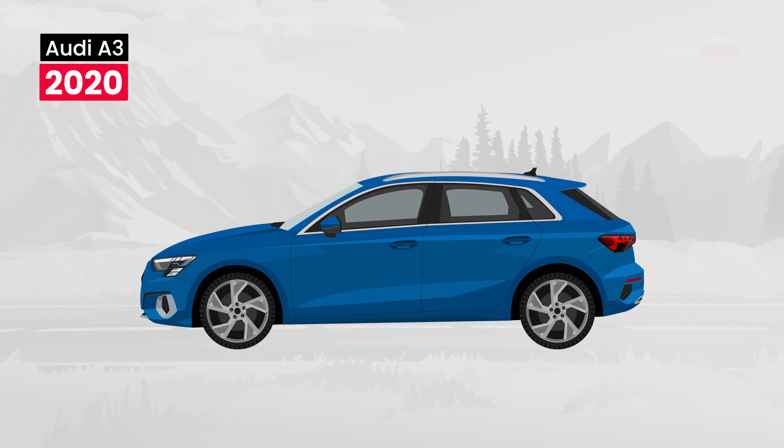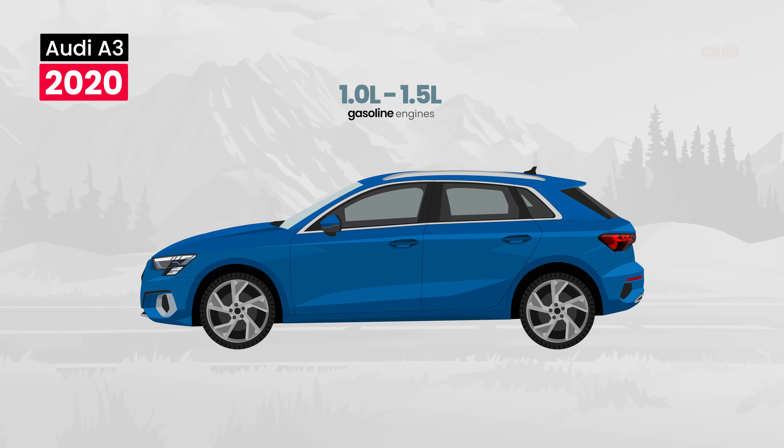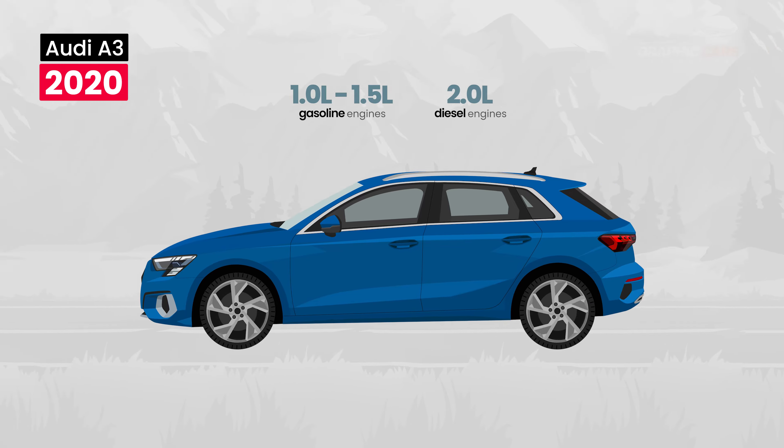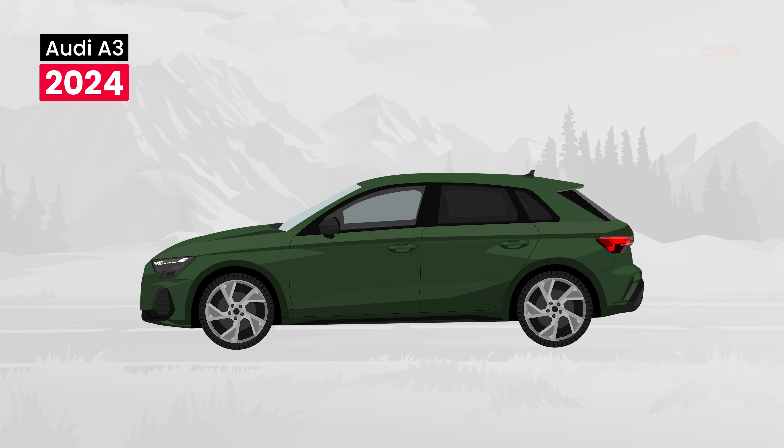Under the hood of the 2020 A3, the engines include 1.0L and 1.5L gasoline options, 2.0L diesel options, as well as mild hybrid and TFSI-E options.